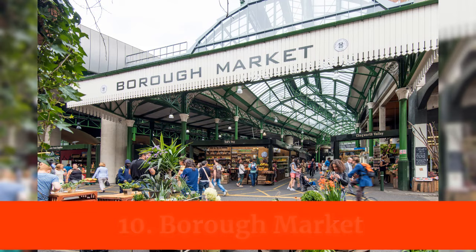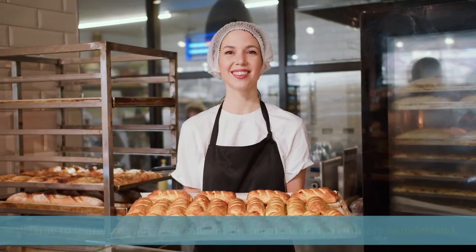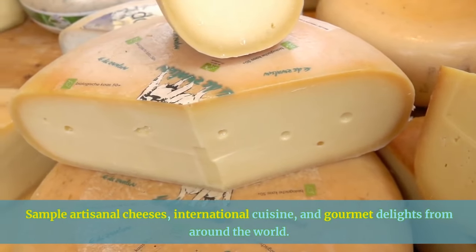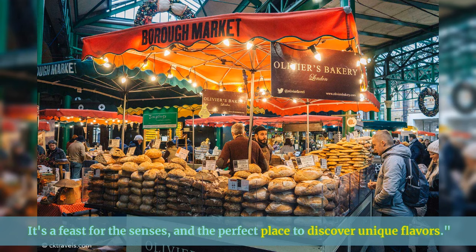Time to tantalize your taste buds at Borough Market, a culinary wonderland. Sample artisanal cheeses, international cuisine, and gourmet delights from around the world. It's a feast for the senses and the perfect place to discover unique flavors.